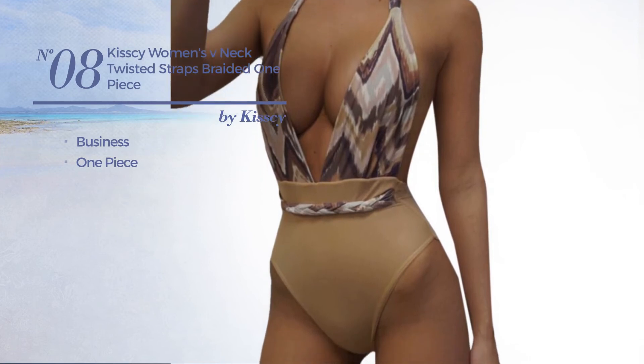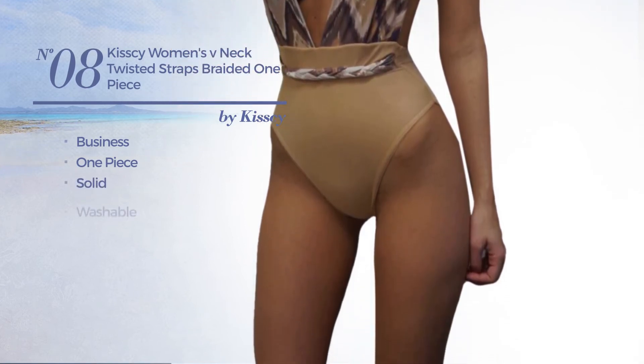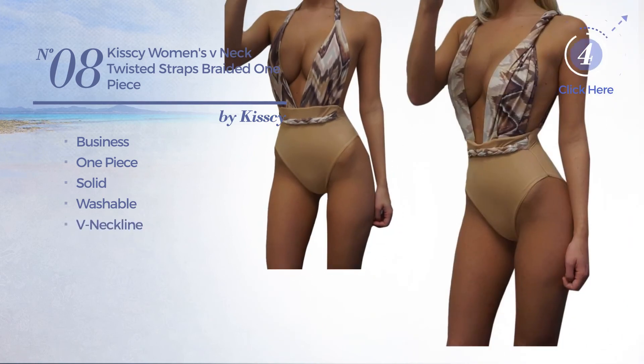Number eight: a business one-piece swimsuit featuring a solid design, made of washable material with a v-neckline. Available in seven more colors.